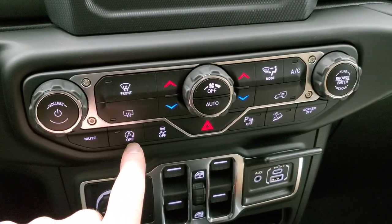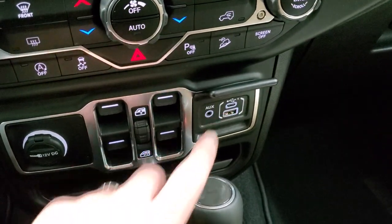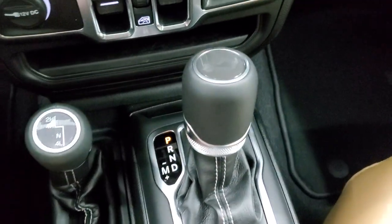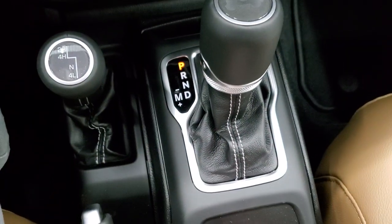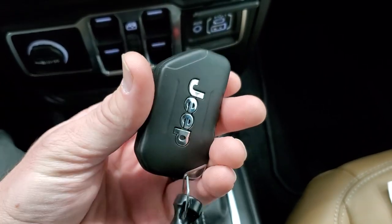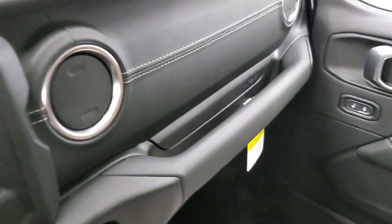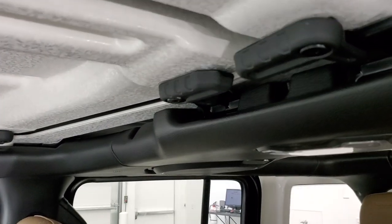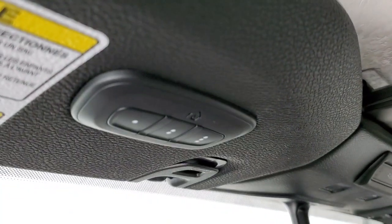Down here you have your stop/start, stability control, parking sensors, and downhill assist control — all on/off toggles. You have an aux USB and a USB-C jack. You get the Command-Trac part-time four-wheel drive system and the eight-speed automatic transmission. You get keyless entry with a switchblade-style key. Up front you have HomeLink buttons for your garage door, security systems, and lighting systems.